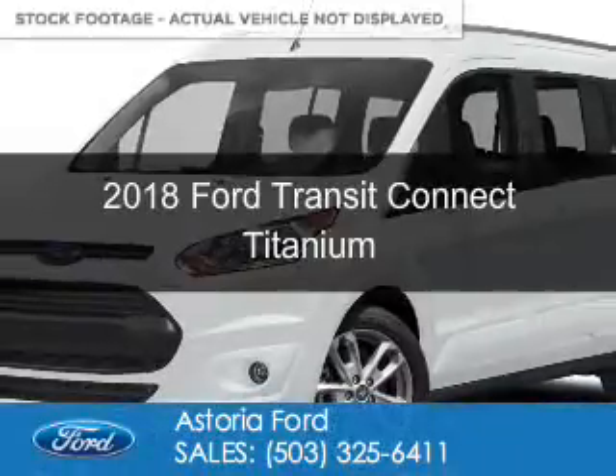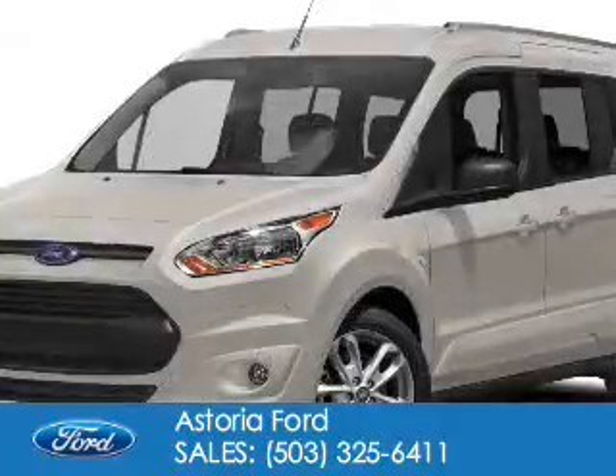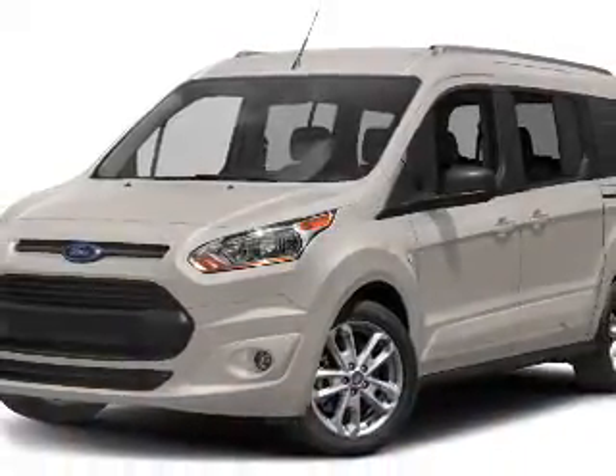This could be the vehicle you're looking for. It's powered by front wheel drive, a 2.5 liter 4 cylinder engine and a 6 speed automatic transmission.